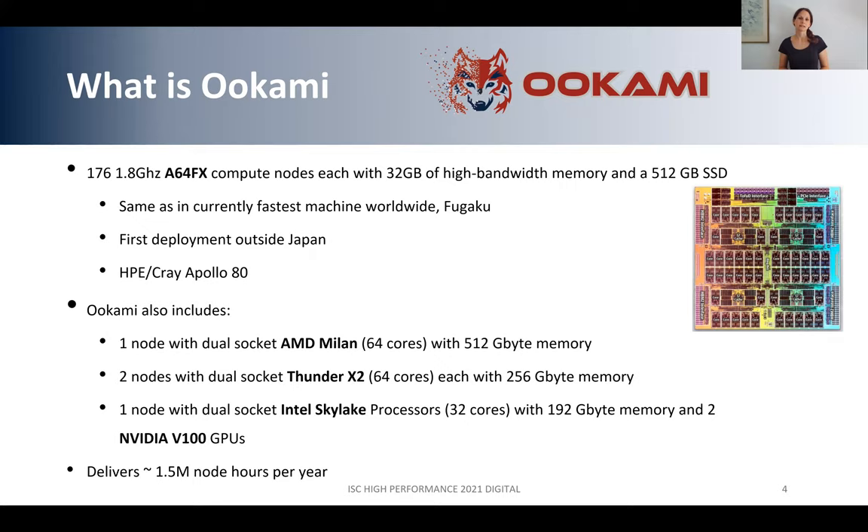Other than the A64FX, we also have some other hardware giving users the opportunity to benchmark different chips and explore different technologies. We have one node with AMD Milan with 64 cores, two nodes with Marvell ThunderX2 with 64 cores, and one node with Intel Skylake with 32 cores. The Intel Skylake node also has two NVIDIA V100 GPUs. Summing all of this up, the OOKAMI system can deliver about 1.5 million compute node hours per year.